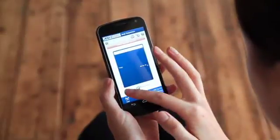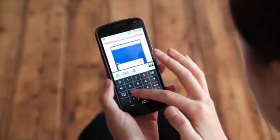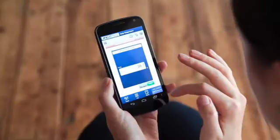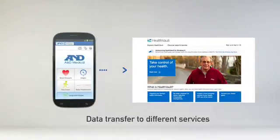You can manually input body temperature values, and also blood pressure and weight data measured by other devices. Data recorded on a smartphone can be transferred to different services. Send your data directly to HealthVault by Microsoft Corporation.